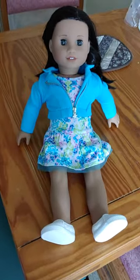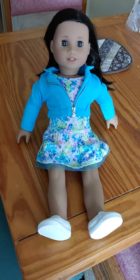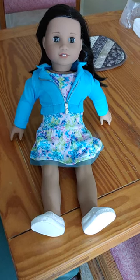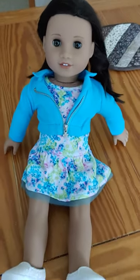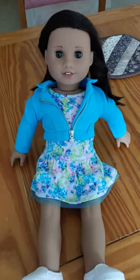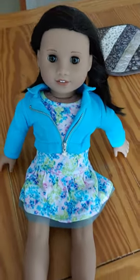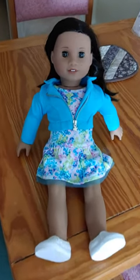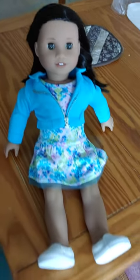Truly Me 62 has been retired for a couple of years now, but there are quite a few of them on eBay. If you're looking for her, definitely check eBay — I saw at least seven or eight of them. They do vary in price, so you'll have to look for the best deal or the doll that catches your eye the most.